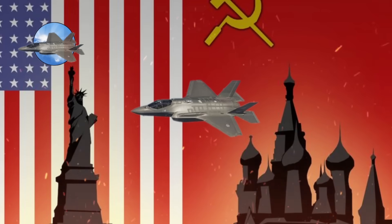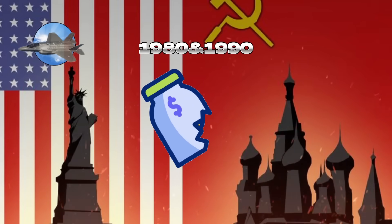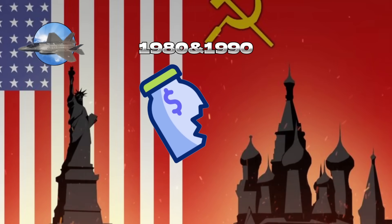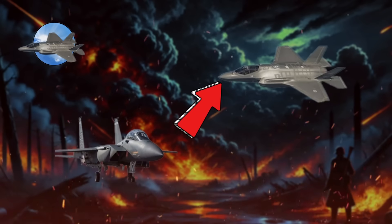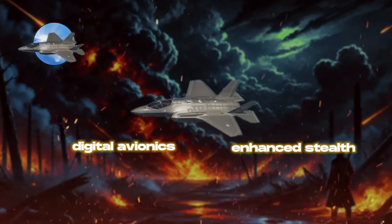4.5th-generation jet fighters emerged in the late 1980s and 1990s as a response to reduced military spending at the end of the Cold War, which limited new aircraft development. This era saw an evolutionary rather than revolutionary step, with cost-effective upgrades to existing 4th-generation platforms. 4.5th-generation fighters are defined by advanced digital avionics, enhanced stealth, and improved performance.